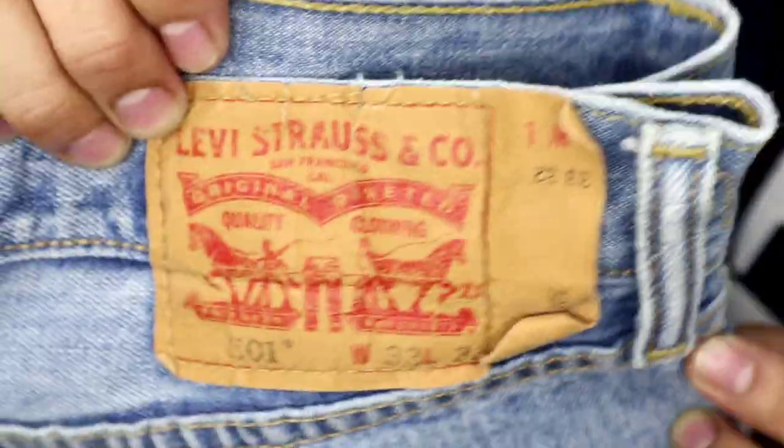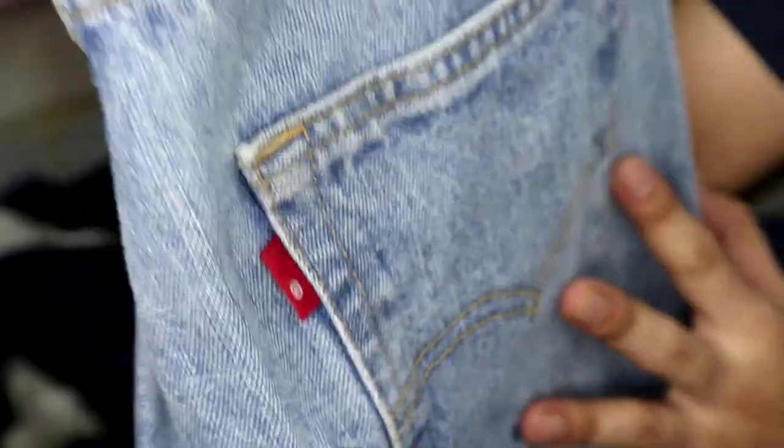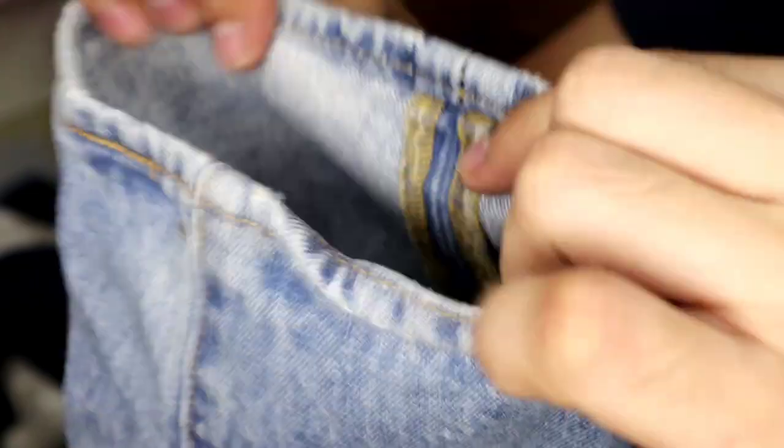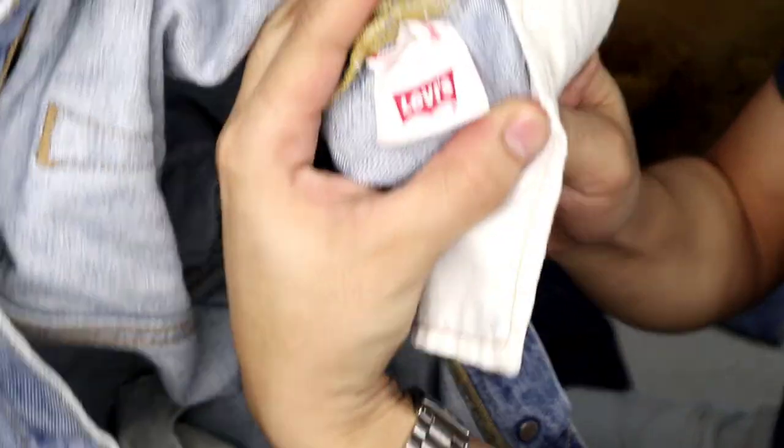Acid wash. Dito patay na patay yung ibang mga Levi's lovers sa mga ganitong kulay. Yung R lang nakalagay sa tab niya. 501, size 33, length 32. Walang alter, makinis. Ito yung isa pang binabayaran sa 501 — yung bakat ng pagka-butterfly niya dito sa loob, may stitching sa loob. Solid. May print din siya sa may pocket. Levi's. Yung tag niya sa loob, made in Mexico ulit.